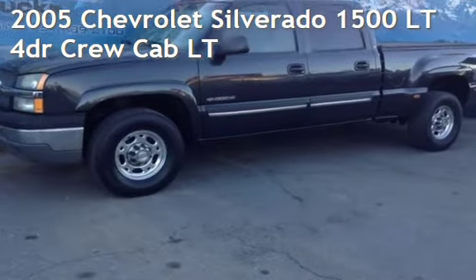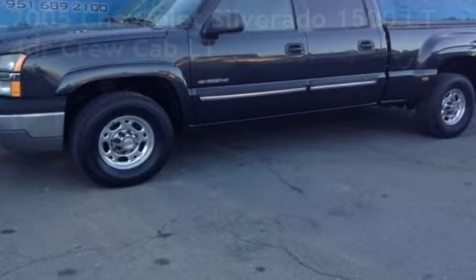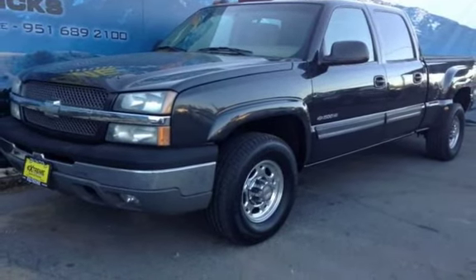Presenting a preowned 2005 Chevrolet Silverado 1500LT. This four-door truck has an eight-cylinder, 6.0-liter V8 engine, with four-wheel drive, and an automatic transmission.